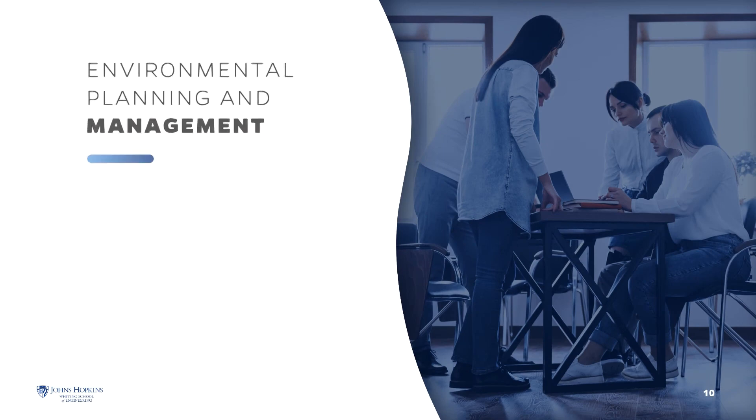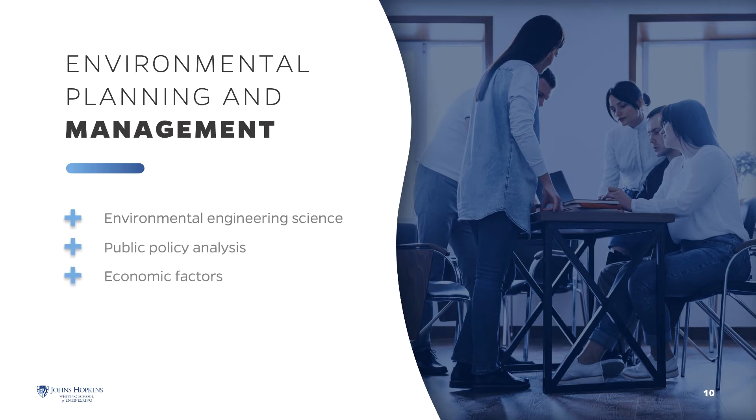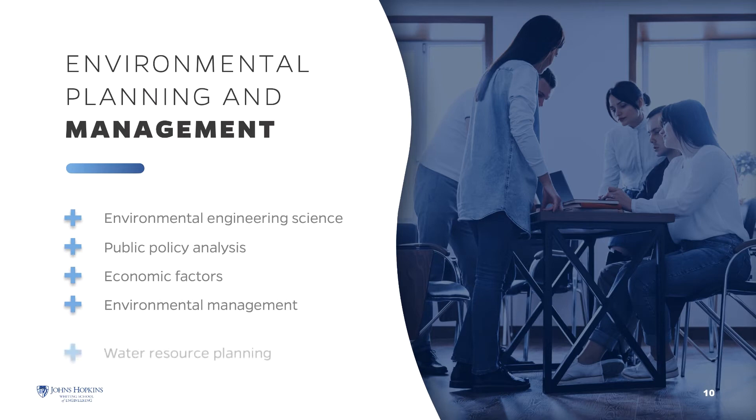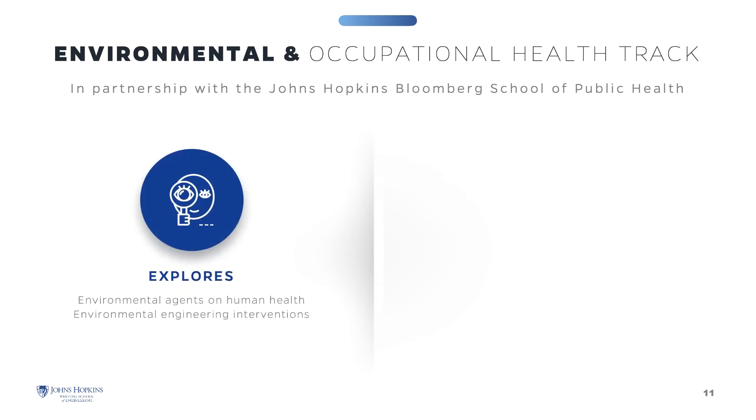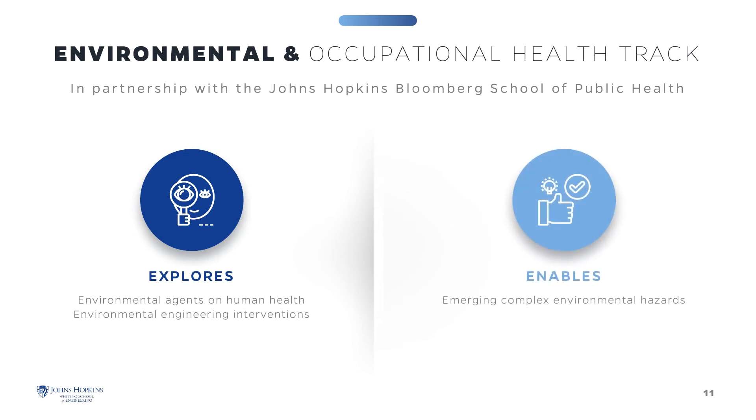The Environmental Planning and Management program focuses on the relationship between environmental engineering, science, and public policy analysis, the role of economic factors in environmental management, and water resource planning using decision-making tools. In partnership with the Johns Hopkins Bloomberg School of Public Health, we offer a focus area in all three programs that explores the adverse effects of environmental agents on human health and environmental engineering interventions, enabling you to better face new challenges regarding emerging complex environmental hazards.